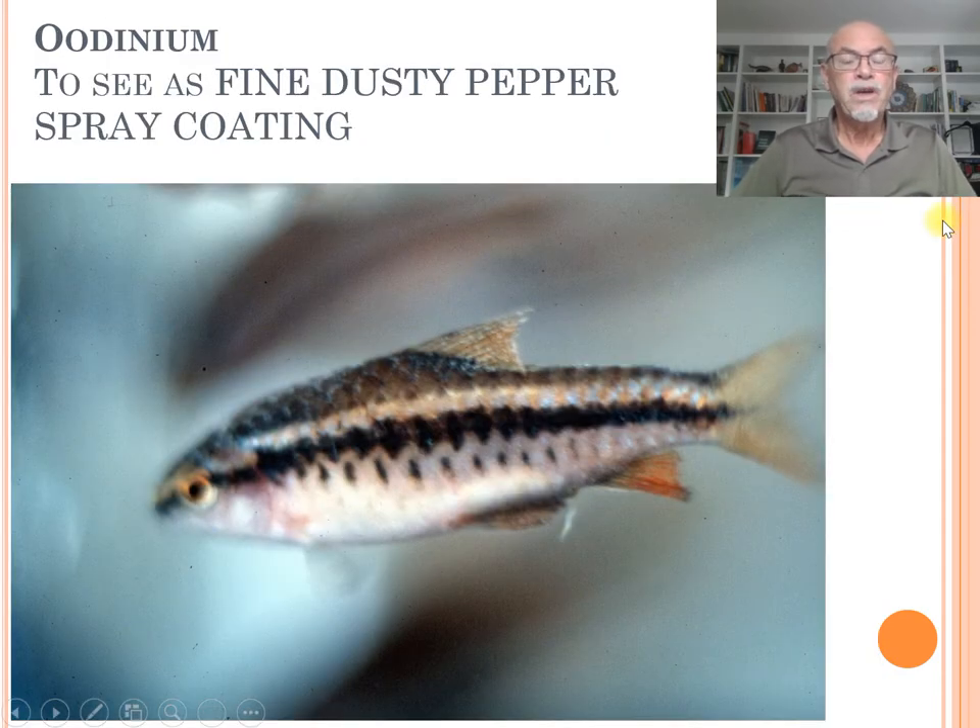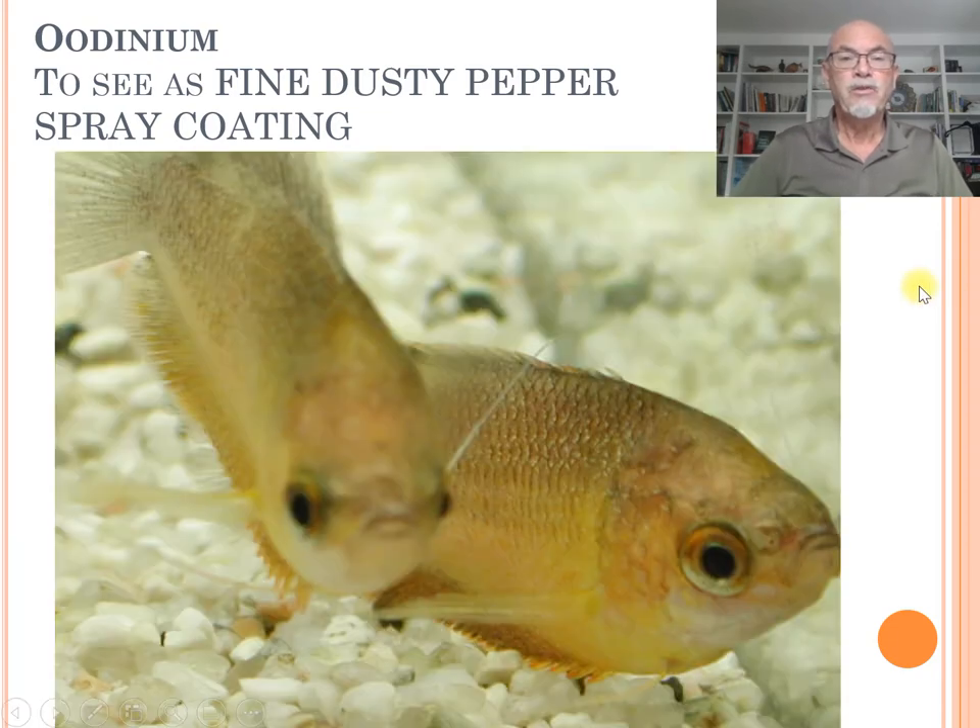Odinium can be seen in other observations here on a Tetea cherry barb — you see the fine, dusty, peppered spray coating, which is more easy to see on this fish. And here on this gourami, you can also see the fine dusty spots in this area, which is also Odinium.